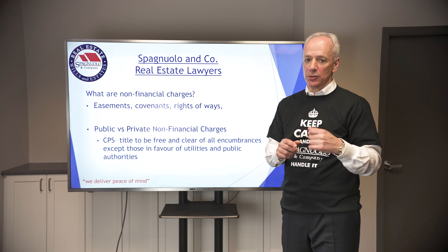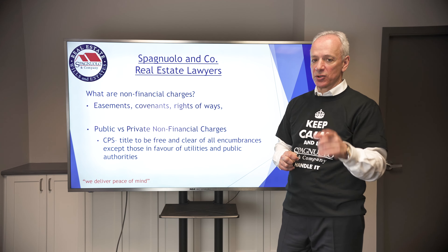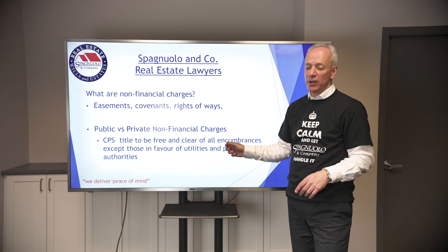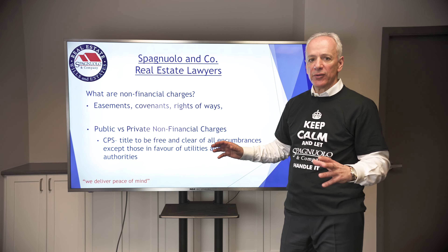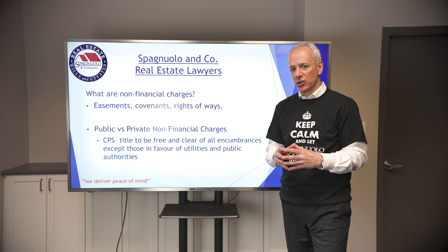It's on the realtor to either tell your client to go get information on these or to provide that information — I'll talk about that in other videos. It also discloses public versus private, and we'll probably do another video on that, because that's a pretty important topic as well. You need to know about these charges prior to subject removal — they're an issue for your clients.